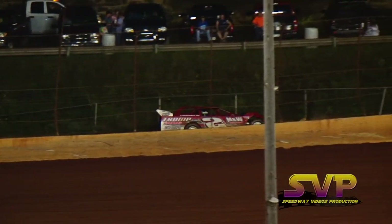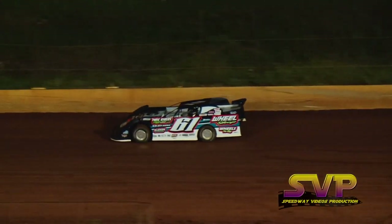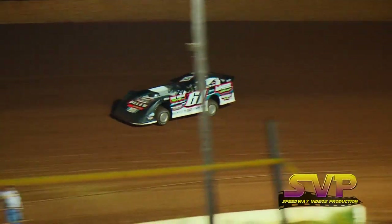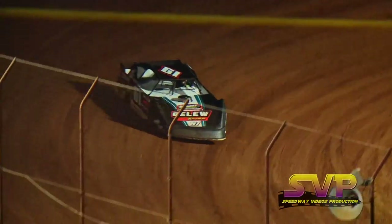Mike Marler still your quick time, 12.089. Davenport second quick at a 12.131. Then it's Josh Putnam, 12.221. Rambo fourth quick at a 12.254.